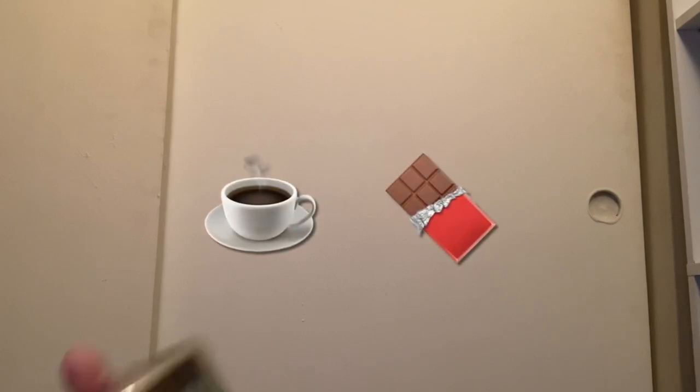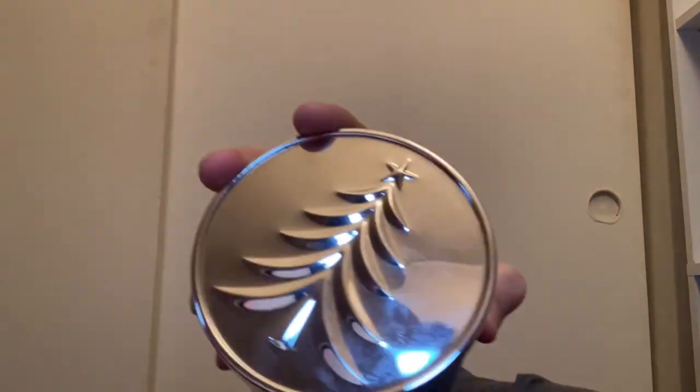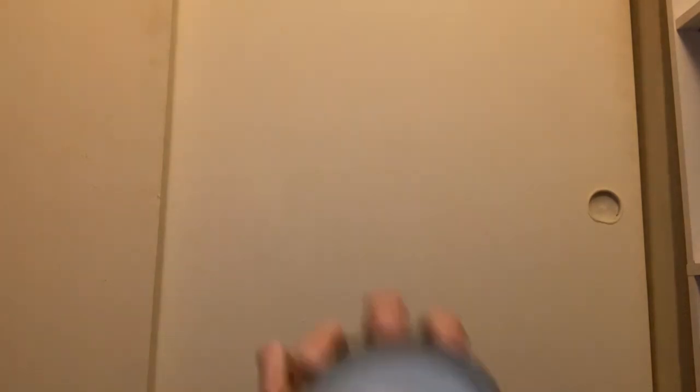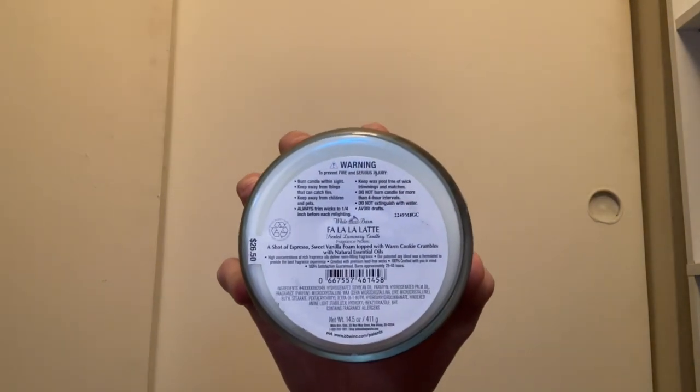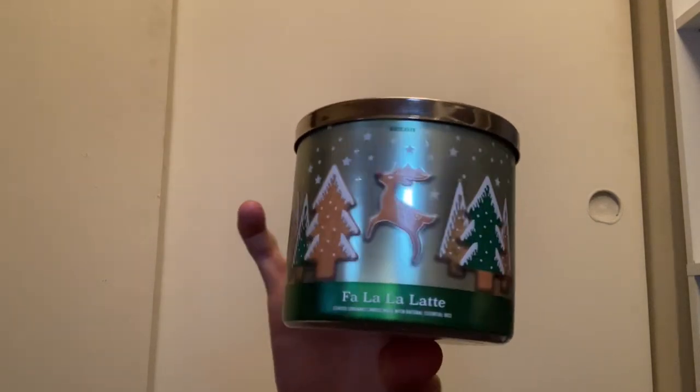Next are the candles from my bookcase — these are my coffee and chocolate candles. I have Fa La La Latte with the Christmas tree lid and white wax. A lot of people hated it but I thought it smelled delicious. Scent notes are a shot of espresso, sweet vanilla foam, topped with warm cookie crumbles. It smells absolutely amazing — you really get like a chocolate espresso.